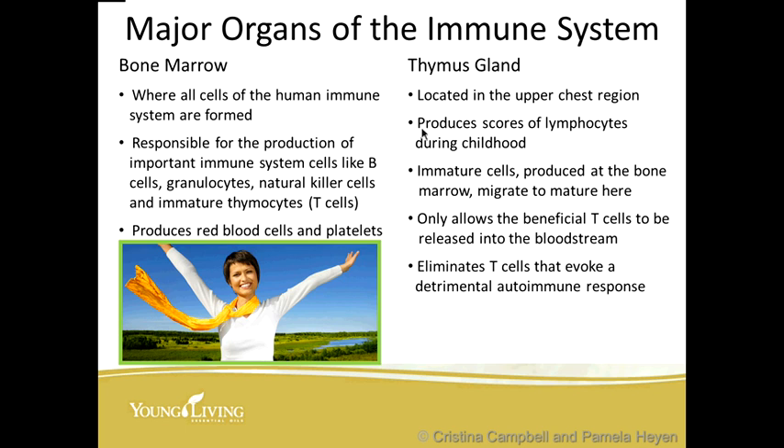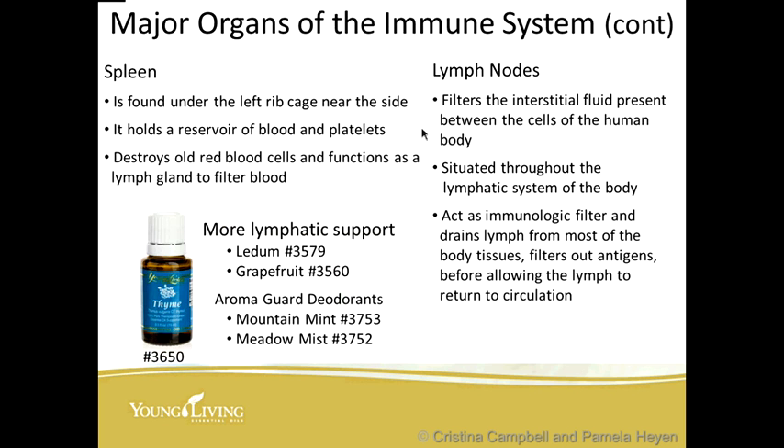Do you see how these two major parts of the body work in tandem with each other — the thymus and the bone marrow? The spleen is also part of this; it's found under the left ribcage near the side. It holds a reservoir of blood and platelets and destroys old red blood cells, functioning as a lymph gland to filter the blood.